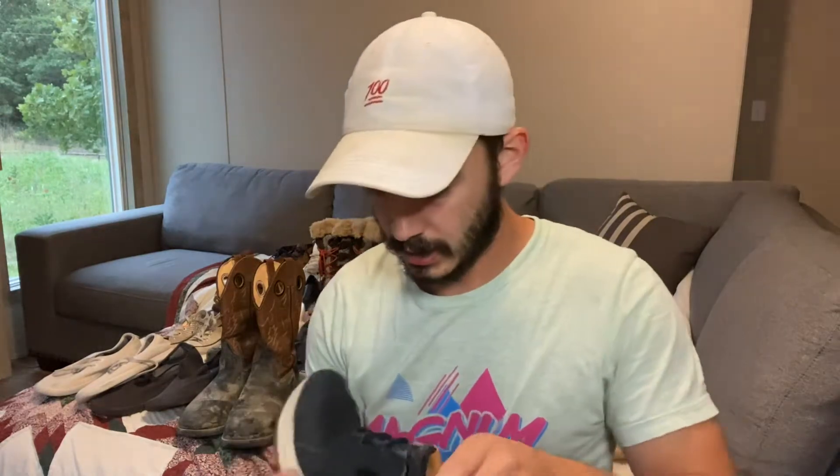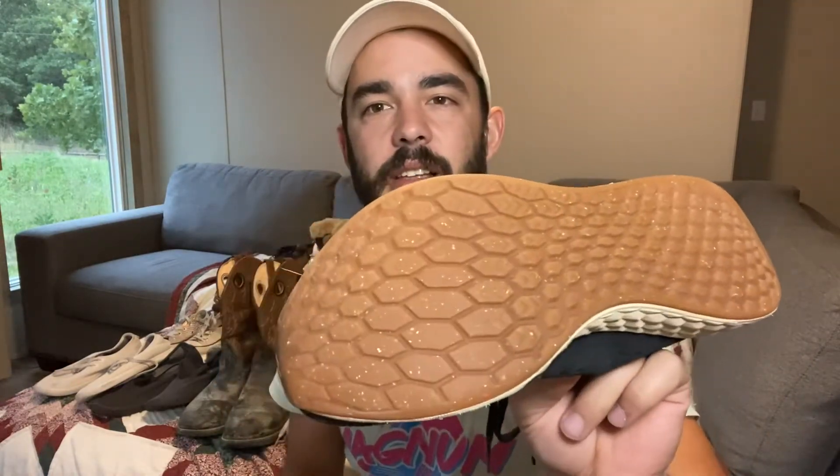Some New Balance next. I've sold multiple pairs of these. You can see on the bottom they have very little wear — these are good shoes. This is a really popular style that's going to sell really quickly.